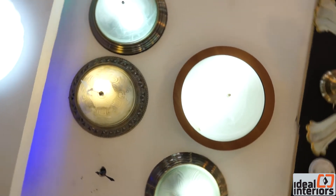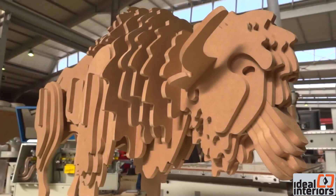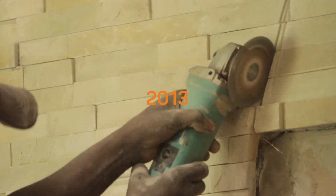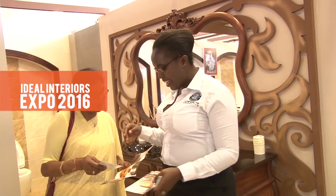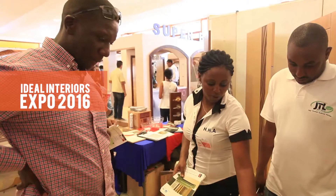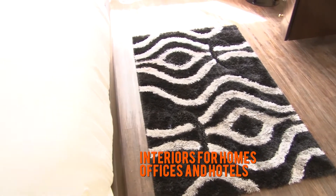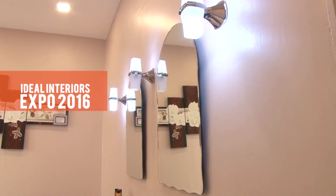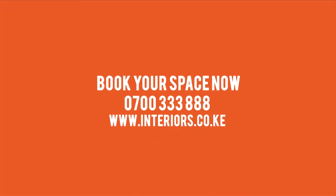After the break, we make some mind-boggling energy-saving discoveries at Durable Electricals, and go to the training center at PG Bison where we learn about the magical Superwood. The Ideal Interiors Expo has, in the past six years, grown to become the premier event of the interiors industry in East Africa. Introducing Ideal Interiors Expo 2016 — if you are an interior supplier of furniture and furnishings, kitchens and accessories, bathrooms, wall finishes, lighting, flooring, and many more, it is your chance to exhibit at the region's finest expo. Book your space now.